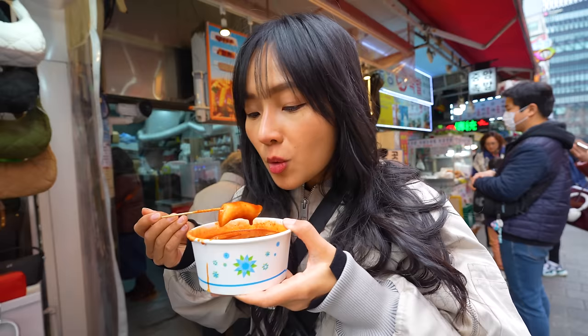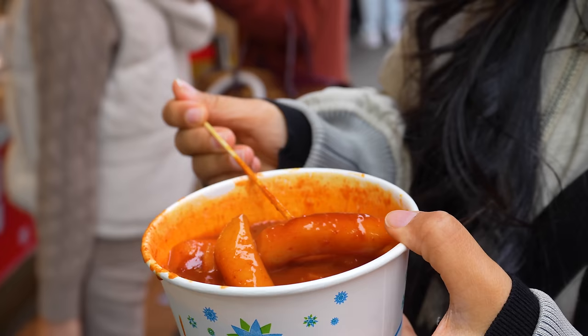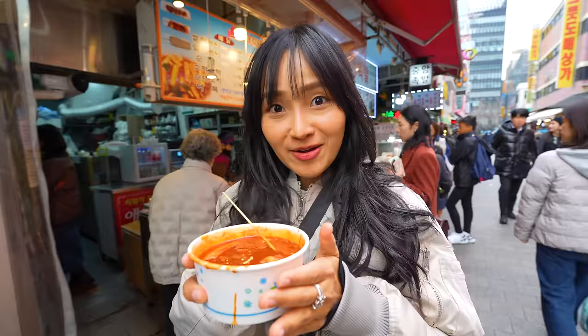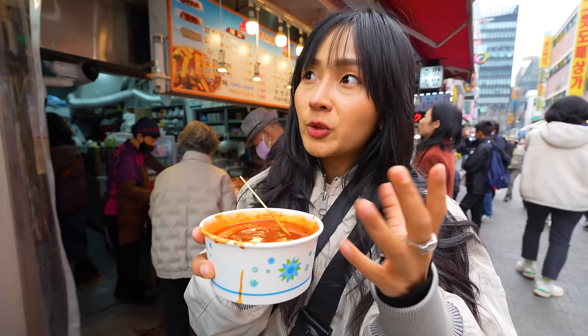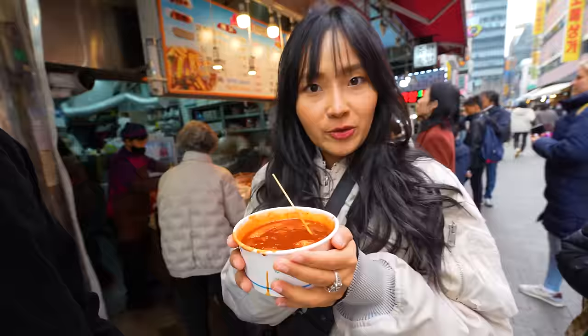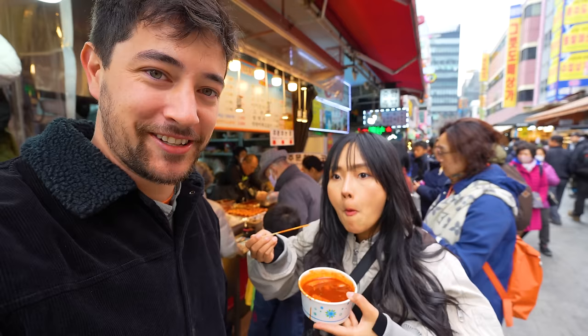It's Ming's first time trying real Tteokbokki in Korea. You can definitely get it in Thailand, but it's not the same — not the original. One thing I want to say that's not related to food: this kind of bowl is perfect for this kind of weather. Now in South Korea it's probably like three or four degrees, really cold, and once you get this in your hand it's like your personal heater and you can walk around. An added benefit of the Tteokbokki — it's also a hand warmer. Really good.